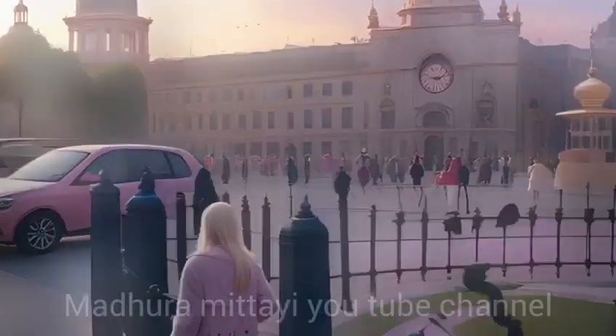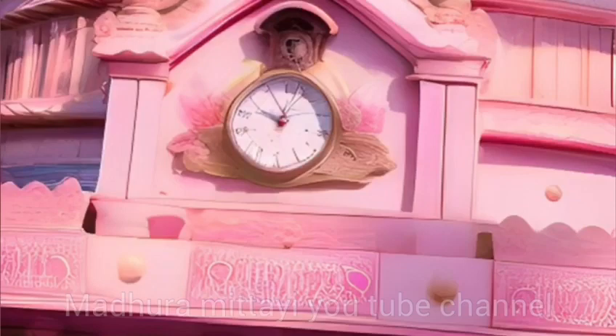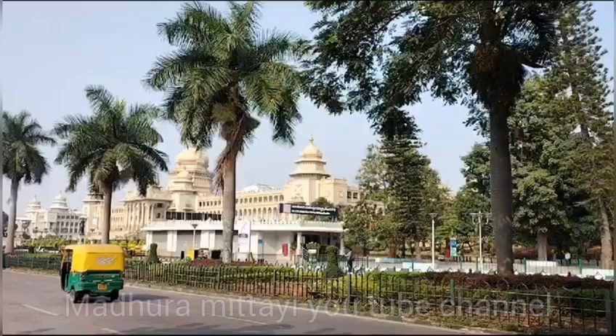Hi friends, welcome to Madhra Mutai. I am going to tell you about Vidhan Soudha, Bangalore's most impressive building. It is a magnificent building in Bangalore City.